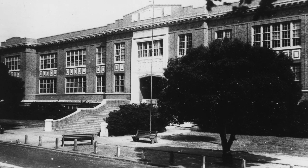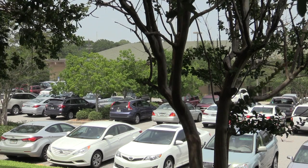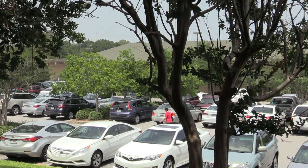What does it look like now? The answer is a little bit lackluster. The building was destroyed and replaced with a very ordinary looking parking lot.